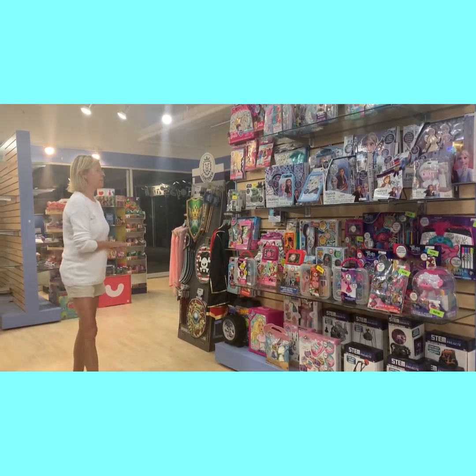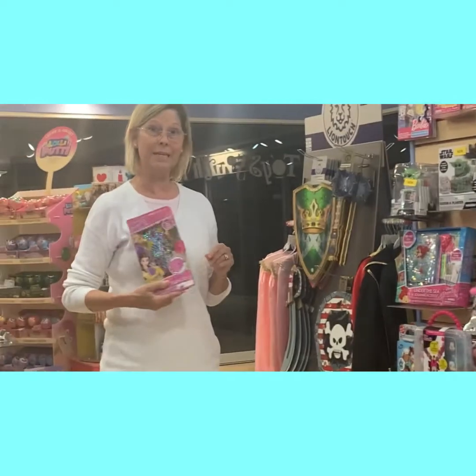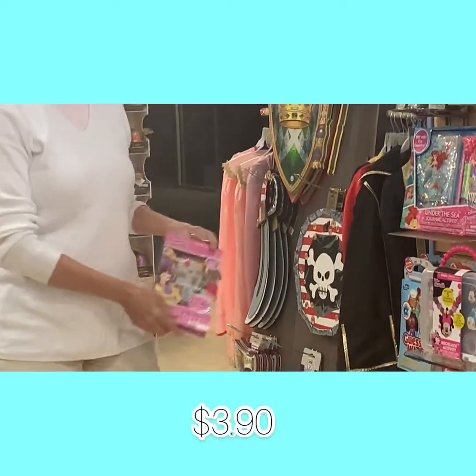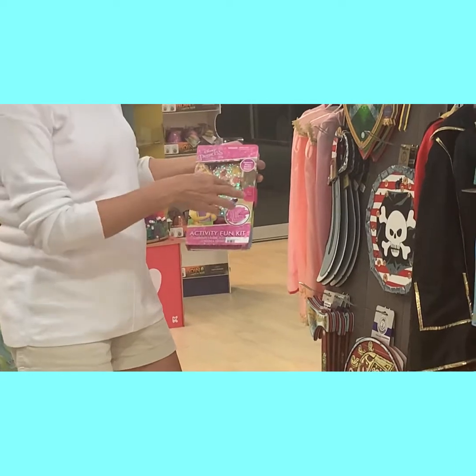Terra has some great tried-and-true items. The first one is the Activity Fun Kit, and the cost is $3.90. These are great items — so easy as birthday items and just a quick grab-and-go.